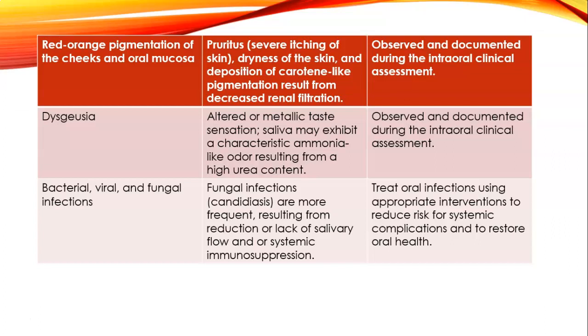Dysgeusia is an altered or metallic taste sensation. Saliva may exhibit an ammonia-like odor resulting from high urea content, so the patient may complain of a strange taste in their mouth. If you notice a particular odor that doesn't smell like periodontal disease, GERD, or just biofilm, that can be the cause. Bacterial, viral, and fungal infections—particularly Candida—are more frequent, resulting from reduction or lack of saliva and immunosuppression.